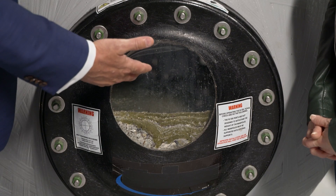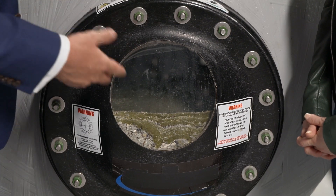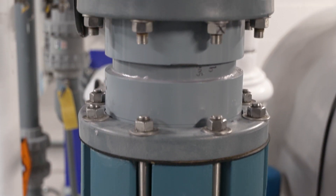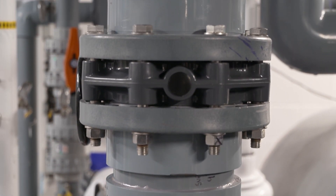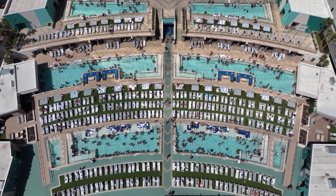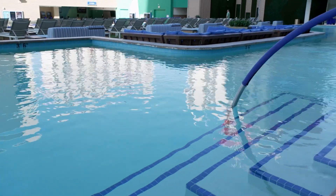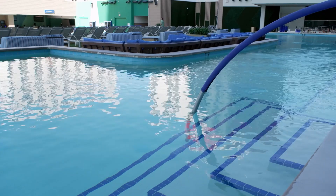Once the filter starts to get a little bit clogged, the pressure will start to back up just a touch, and sensors measure that back pressure. When it hits a certain point, it reverses the flow — the valve flips backwards and flows all the water backwards through the filter to pull all that media back out the opposite way and dumps it right down the drain. And then when that's cleared, it turns back into normal load and starts filtering again.